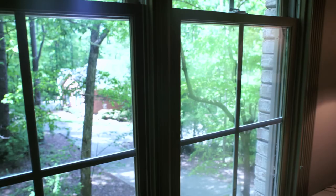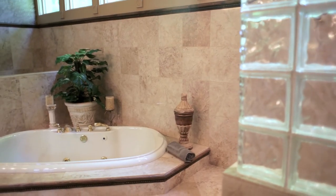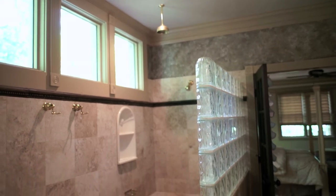This is just one of the master suites in this gorgeous home — tray ceilings, hardwoods throughout, overlooking four acres of wooded property. The master bath is so elegant: glass block, tile everywhere, and everything has been completely renovated.